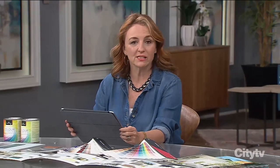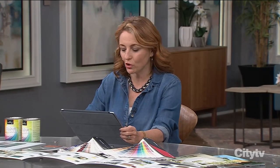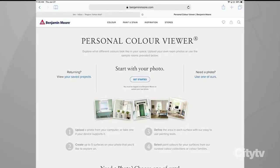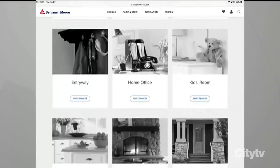There are a lot of different tools that can help you with that process. One thing I really love is using technology to start the process. I always want to actually get to paint as soon as you can, but trying things out is a really good idea. Benjamin Moore has a Personal Color Viewer on the website, and you can scroll through and get an idea of both interior and exterior projects.